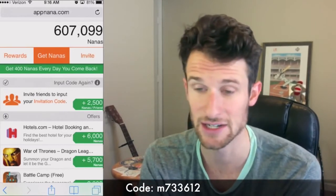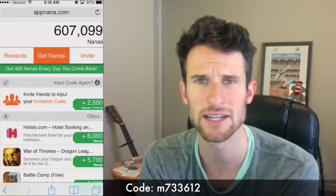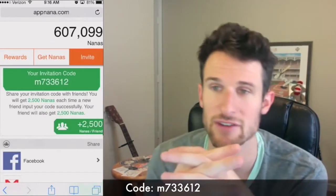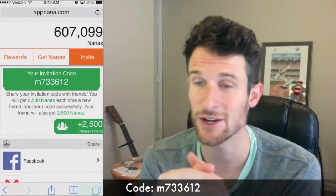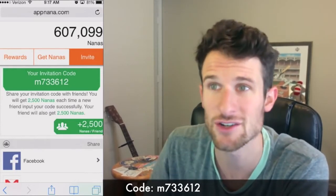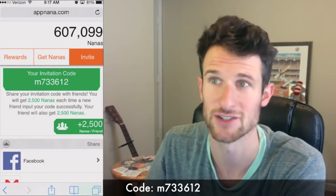I definitely encourage you guys to try it out. My link for it is down below in the description, so definitely check that out. I just wanted to show that to y'all. There's my invite code if you guys want to use it — definitely try out the app, use that code, give your friends your code, and you guys can just enter each other's codes. It works really well. I just wanted to show y'all the main way that I get gems for Clash of Clans.